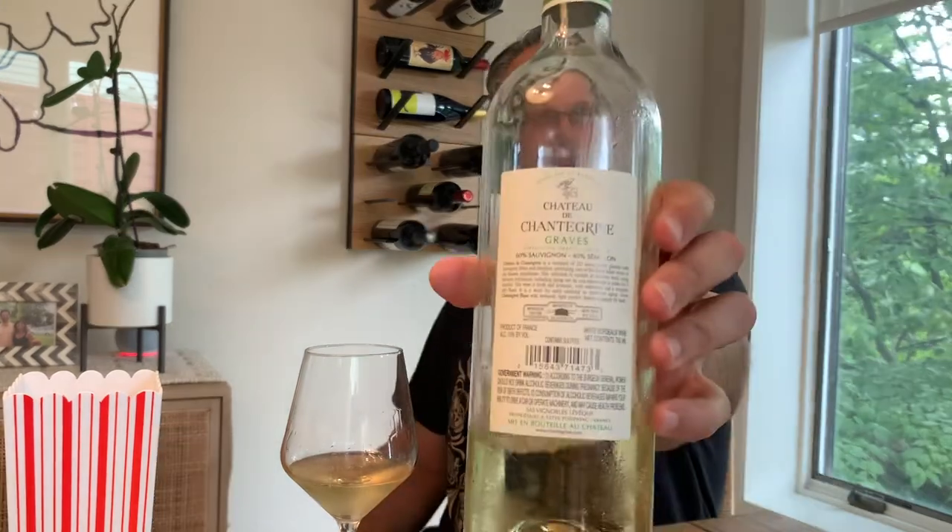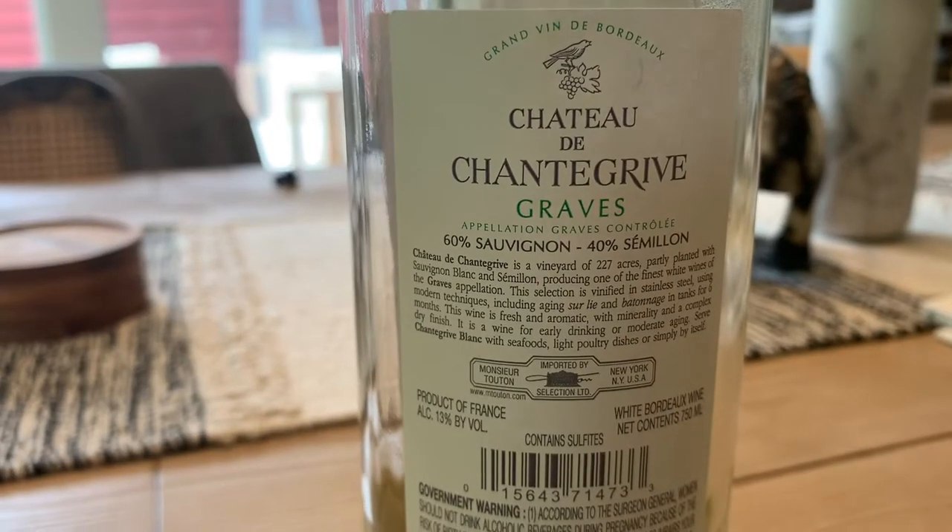So White Bordeaux — we might have done one video on this way back when, but we've been doing videos for two years so it would have been a long time ago. White Bordeaux is primarily Sauvignon Blanc and Sémillon, usually a blend of the two. This one is 60% Sauvignon, 40% Sémillon.